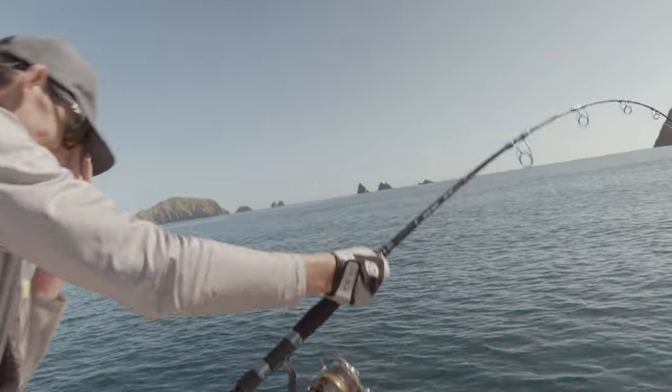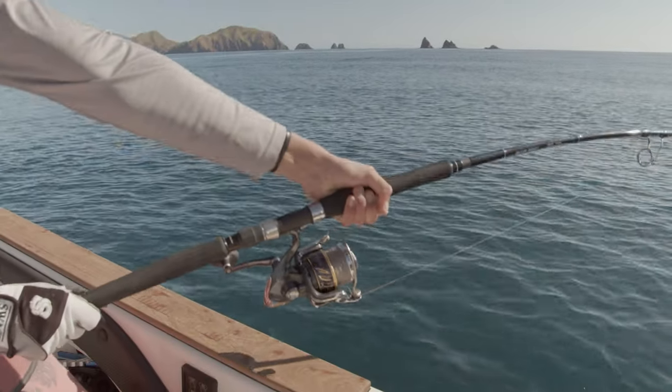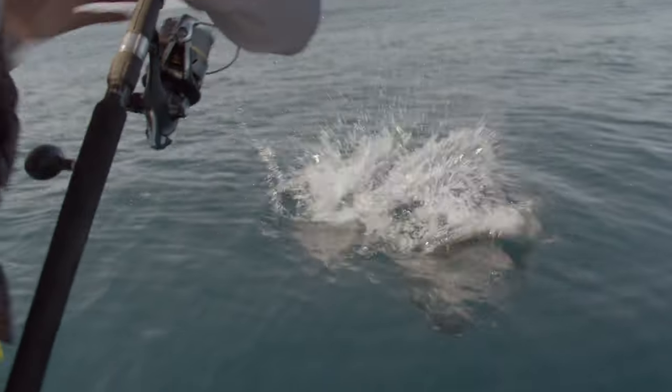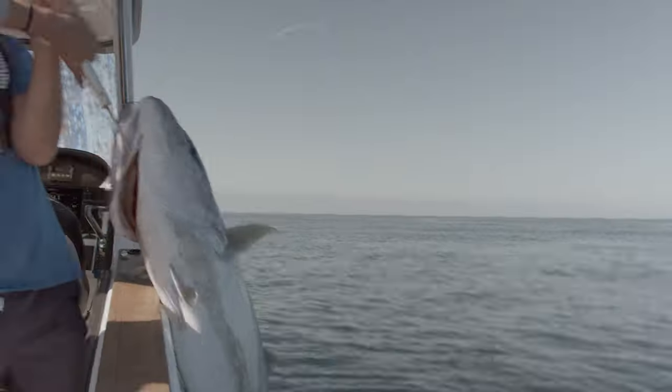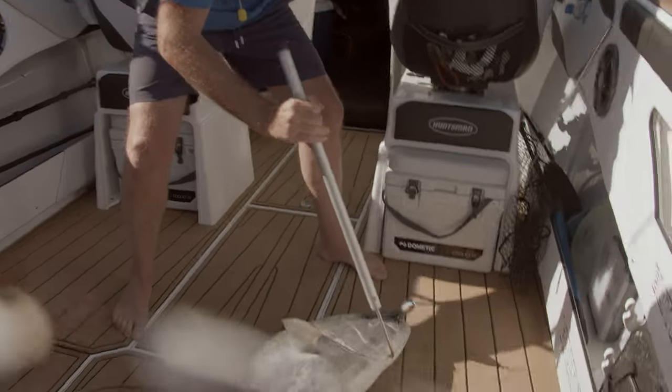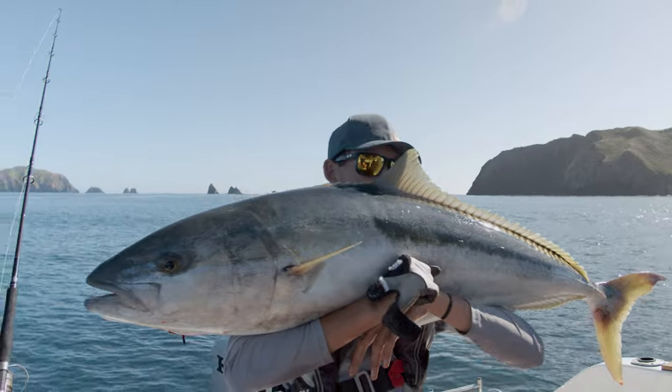We've got a big, big fish — big drag. I would have put in well over 200 casts just for that one fish today, but it was well worth it because that is my new PB.